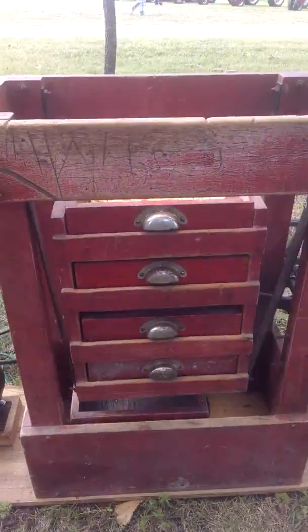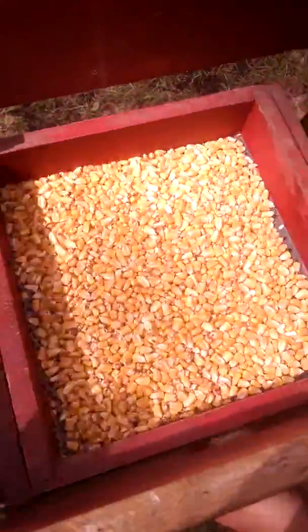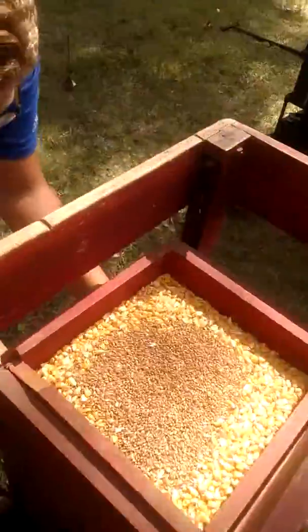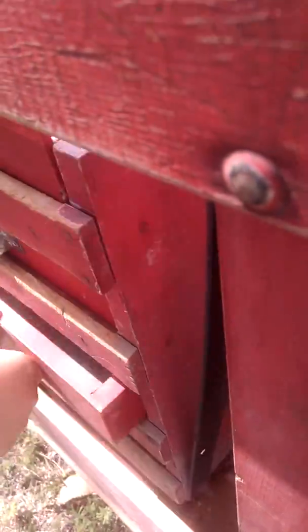It's basically a shaker to clean grain. It's got corn mixed with leaves right here. Apparently, once it's running, you can separate your grain and have it go down from hop to hop. And it's got several different sieves to separate the grain.